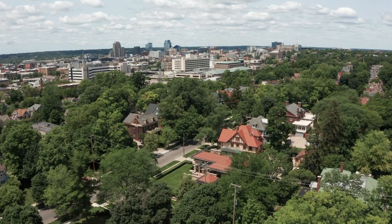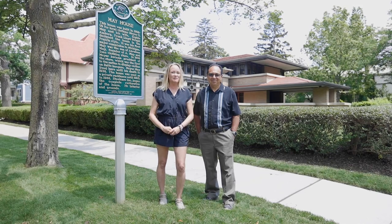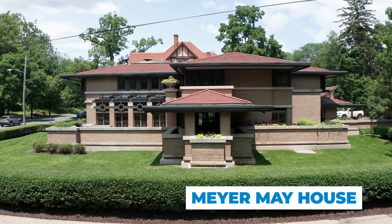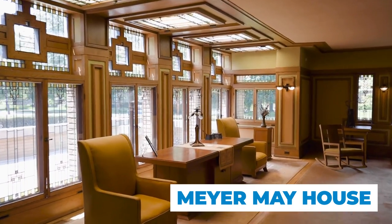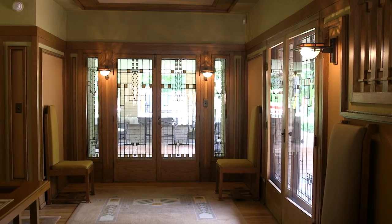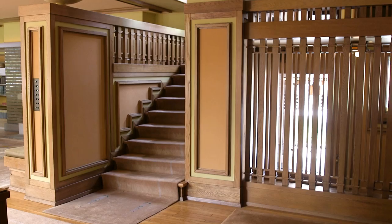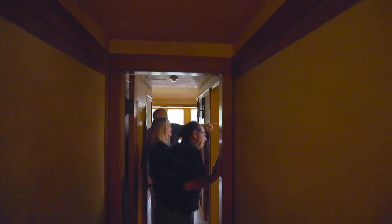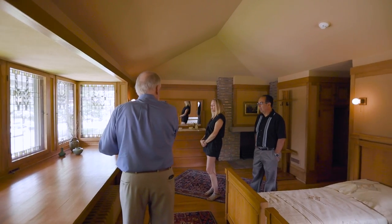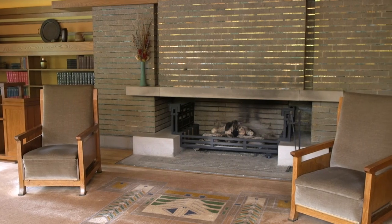Perched on a ridge overlooking downtown, Heritage Hill has long been one of the most coveted places to live in the city. One of its stars is a home designed by Frank Lloyd Wright — a two-story prairie-style home filled with wood and glass, designed by Wright in 1908 for Meyer and Sophie May, who ran a large menswear store. In 1985, international furniture giant Steelcase purchased the home and carried out an extensive two-year restoration. The doors open three days a week for free tours led by docents who guide you through Wright's meticulous details, like the shortened furniture designed specifically for the original owner.